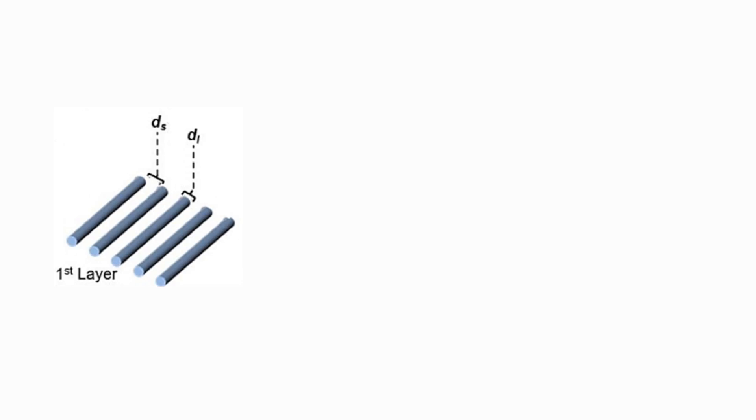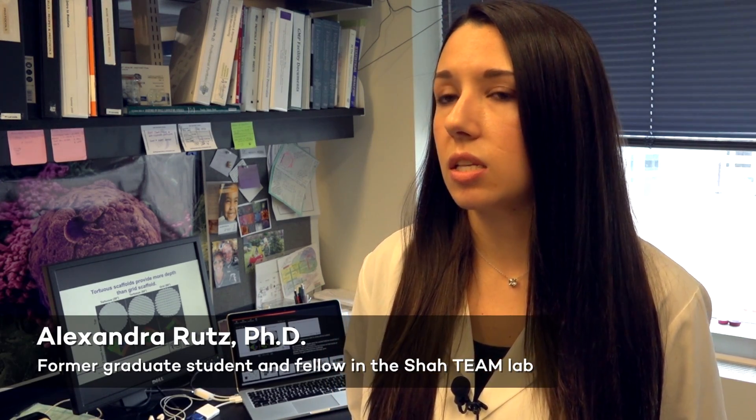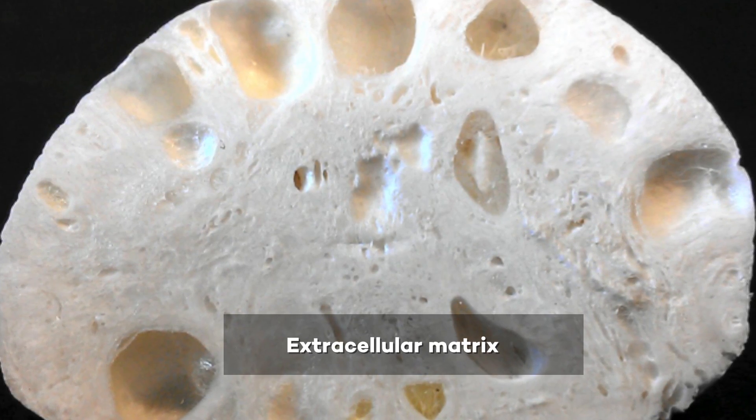We have constructed these scaffolds out of gelatin, and gelatin is just broken down collagen. Collagen is the most abundant extracellular matrix in our body — it's what gives us structure, it's in our bones and our skin. The great advantage of using gelatin over collagen is that it's much easier to process, but it still has the same bioactivity as collagen.